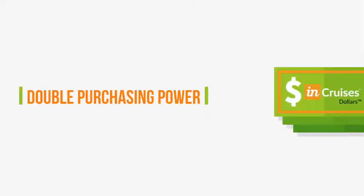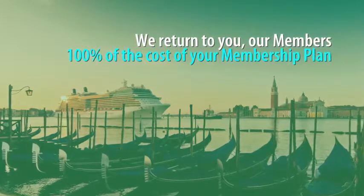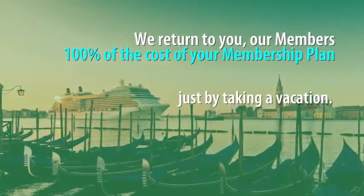What's remarkable about our membership is we double your purchasing power. We return to you, our members, 100% of the cost of your membership plan just by taking a vacation.